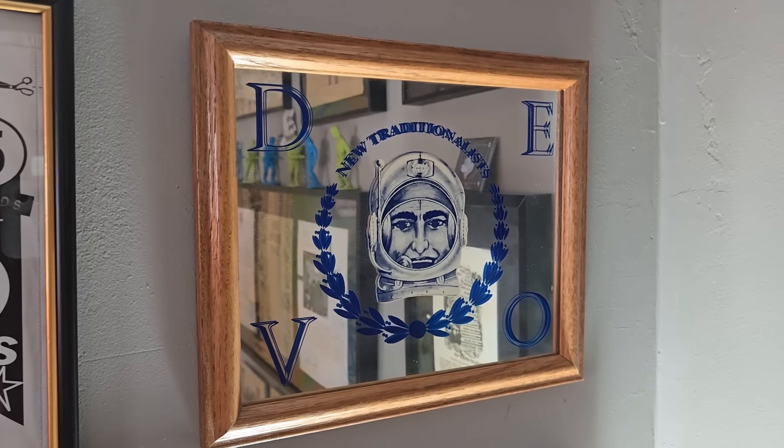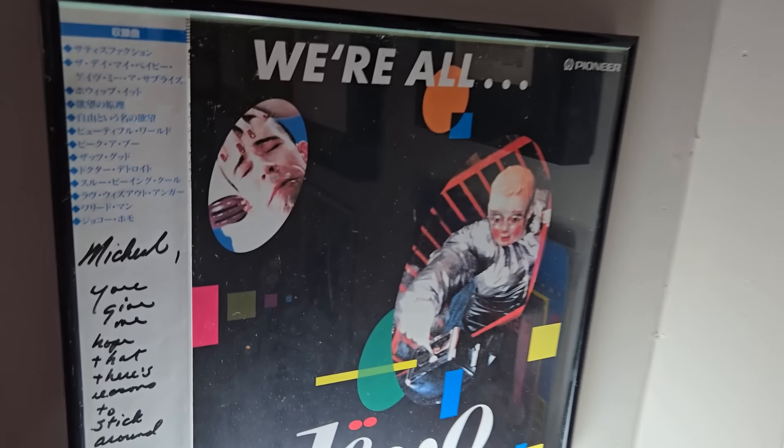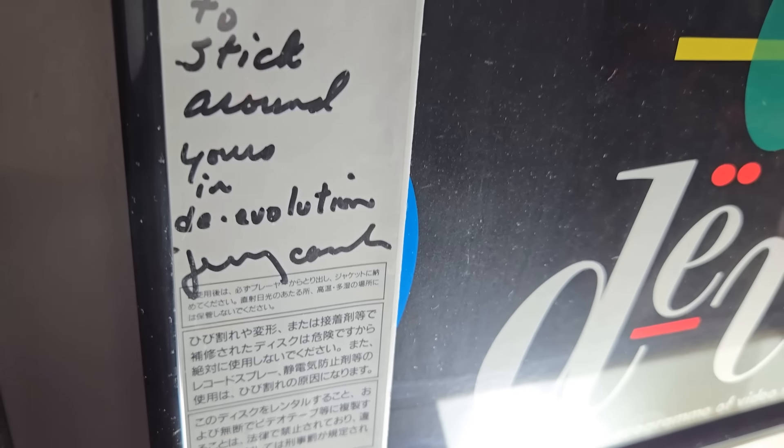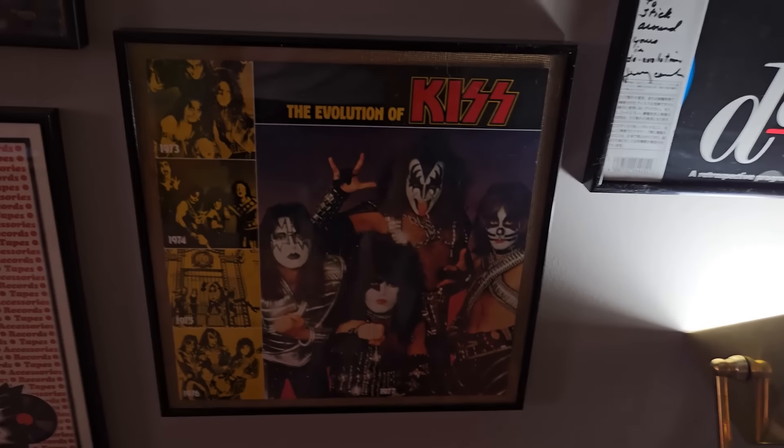Autographed Devo laserdisc by Jerry Casale — this is when I first met Jerry. He wrote: 'Michael, you give me hope that there's reason to stick around. Yours in De-Evolution, Jerry Casale.' That's awesome. He gave me hope to stick around — that's for sure.